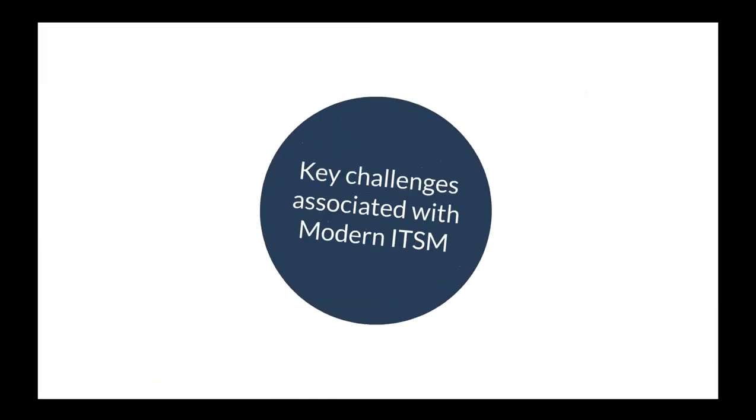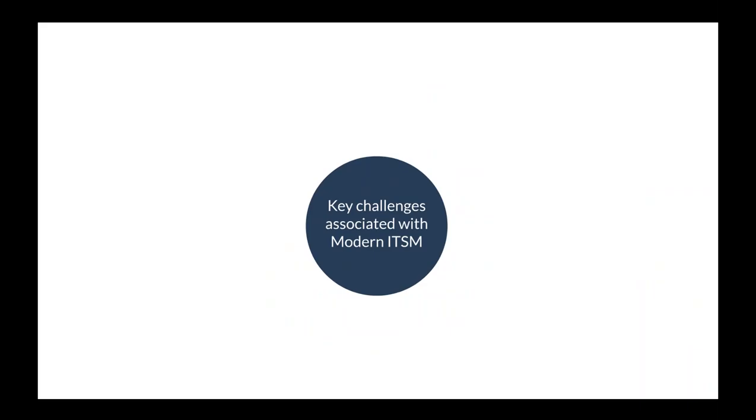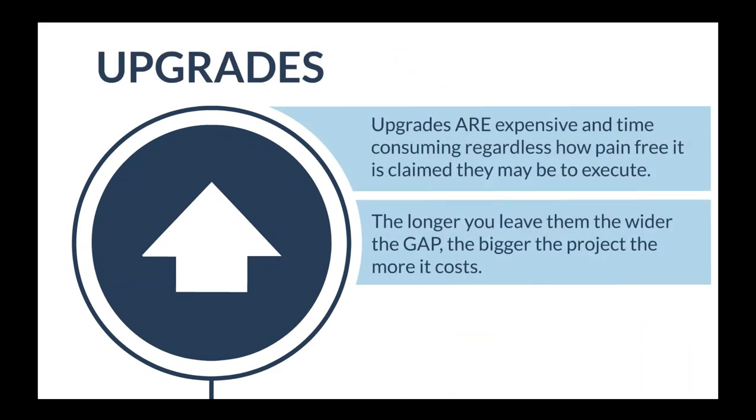Hornbill have been in the ITSM industry for over 20 years, supplying Supportworks — the system all of our attendees use today. We've looked at customer feedback and industry experience to identify key challenges, not just with Supportworks, but with traditional ITSM software generally. The number one challenge is upgrades: they're expensive and time-consuming. Customers plan to upgrade but projects get delayed, creating a wide gap between versions, causing a more complex and costly upgrade project.